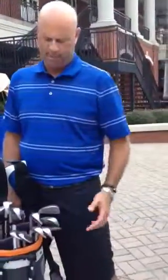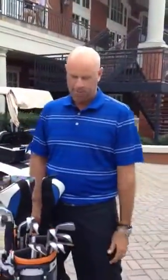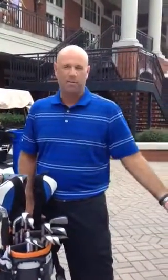Wedges are Vokey and putter is a Scotty Cameron Titleist putter. And so that's pretty simply what I use. Nothing special, nothing unusual.